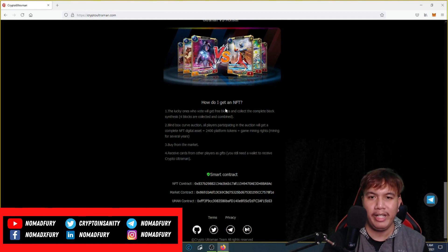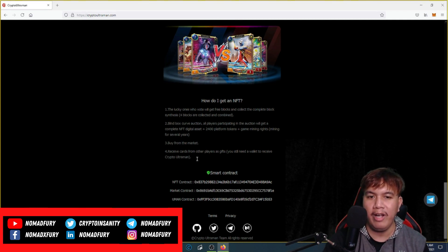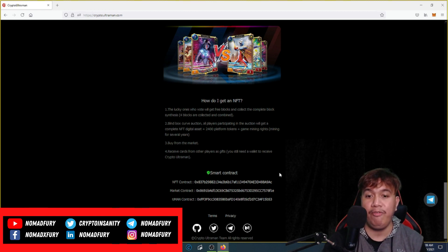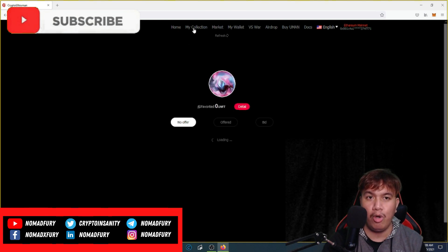Here are the instructions for getting an NFT on Crypto Ultraman, along with other details. You can also find the contracts: the NFT contract, the Market contract, and the HUMAN contract. If you want to stay updated with the latest developments, simply follow their social media channels listed below.